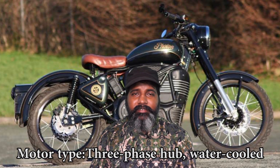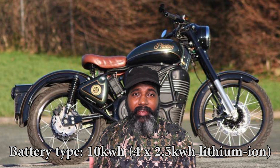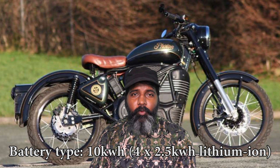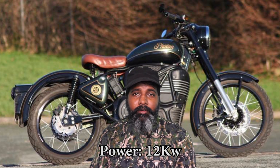It's called a 3-phase hub motor. It has 4 batteries. We are already at the end of the machine, so we have all 10 kW. The power is 12 kW.